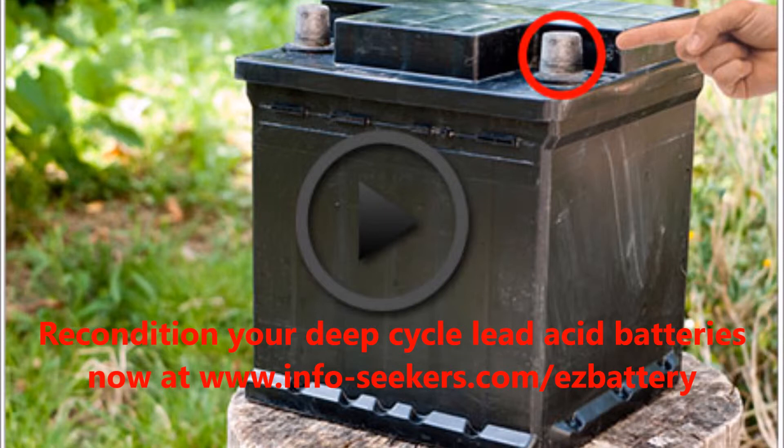Number 4: Fully charge the batteries every 3 weeks. At the very least, make sure to fully charge your batteries every 3 weeks. This reduces corrosion on the inside and ensures equalization.